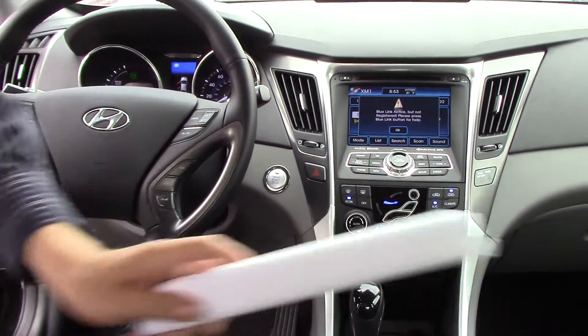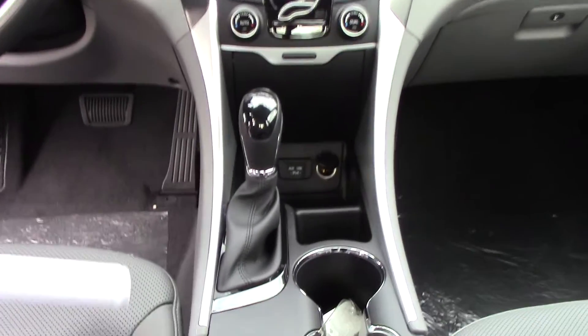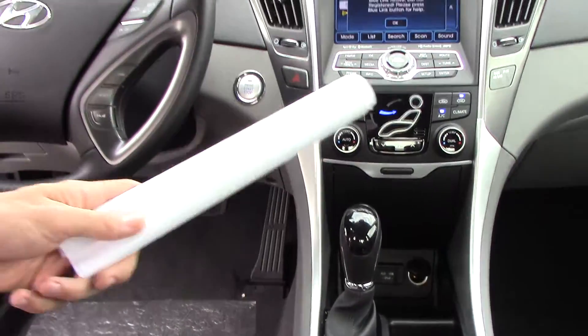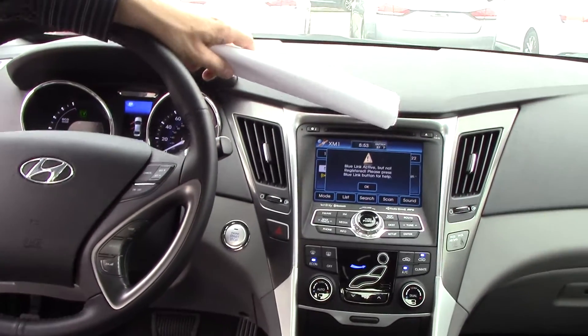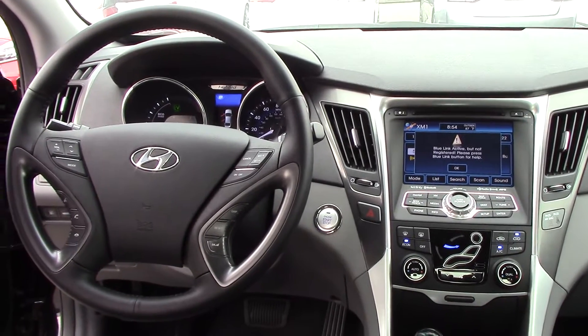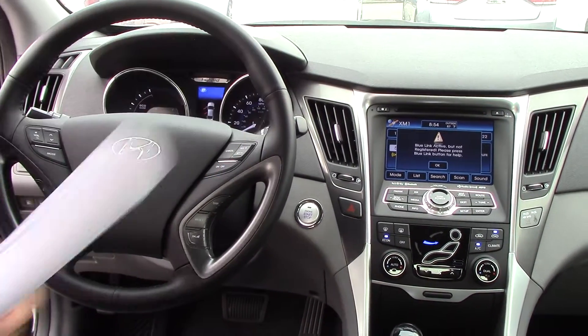You even have heated seats on both sides — high and low settings. USB auxiliary power hookups for your phones, dual climate control, your big touchscreen right here. Put the vehicle into reverse and it pulls up a backup camera. You've got your Bluetooth and Blue Link telematics system.